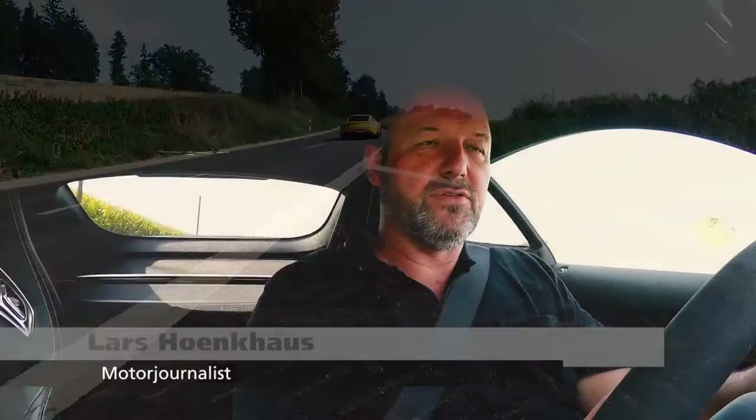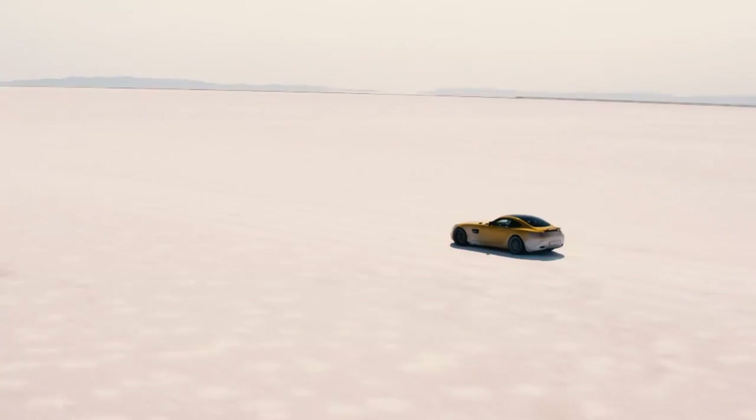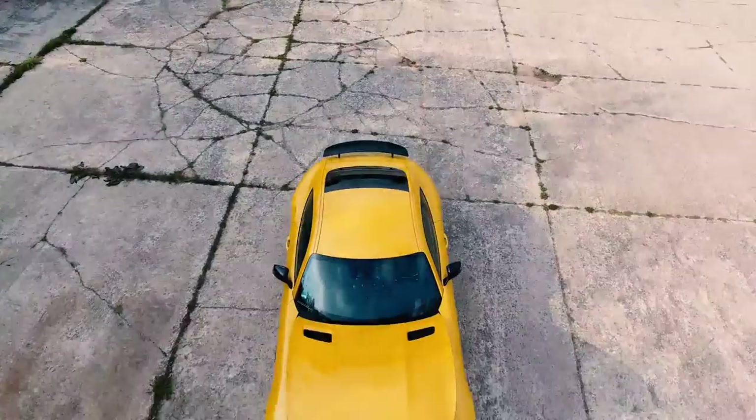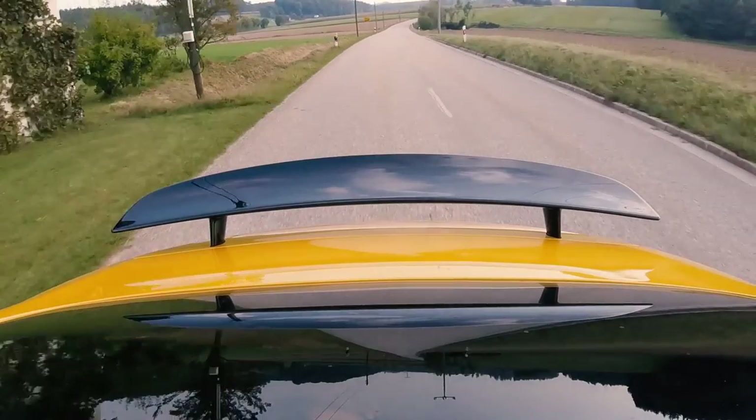Welcome to Quick Car Review. Our test car today is the Mercedes-AMG GTS. This car features a V8 4-liter engine that delivers 650 Nm of torque and 510 brake horsepower, all to the rear axle.